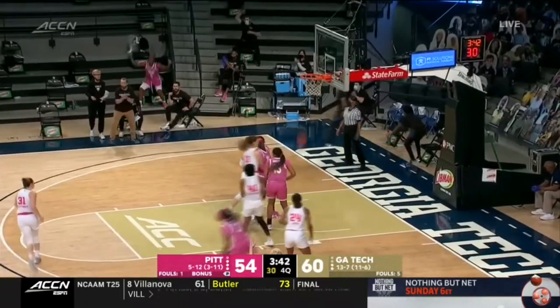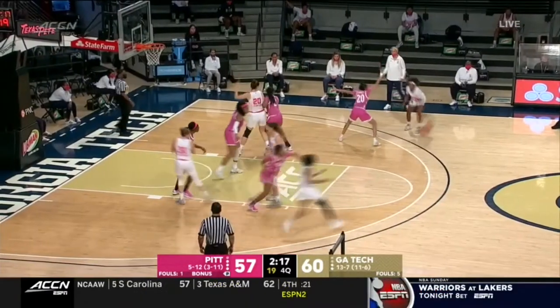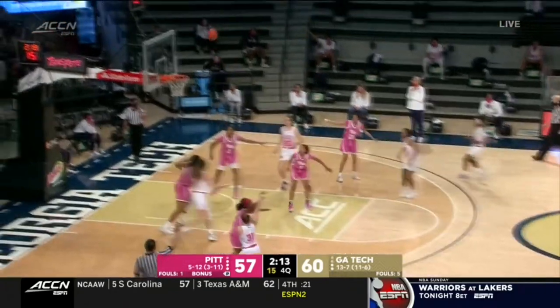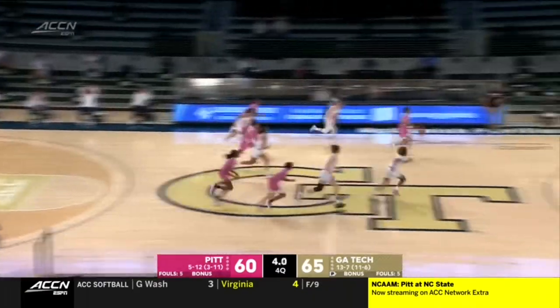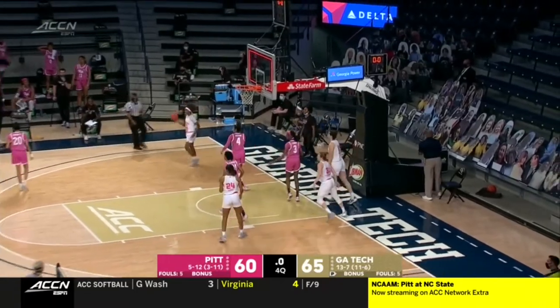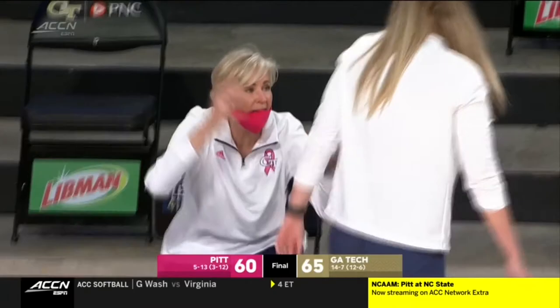Everett needs to make some buckets for the Panthers to have a chance, and she does. Pack just played a pretty strong game, winning that one by 30. Lock in — big three-pointer there. Kubai is fouled out, and then the ball is handed right to Everett. Won't have enough to get it all in one fell swoop, but she tries. Great game for Everett — better game overall for Georgia Tech.